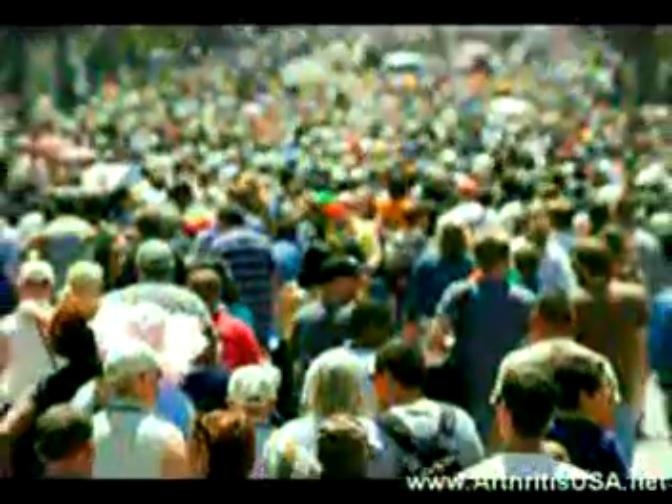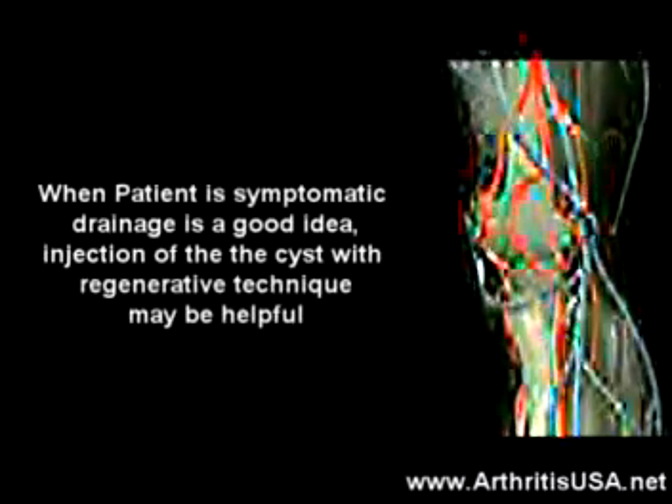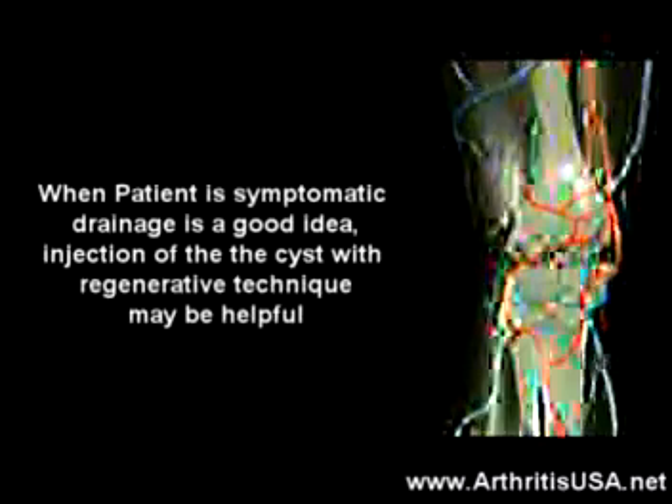Baker cysts are common — as many as one in five individuals with knee problems may develop one. They can usually persist for months to several years. Treatment of the Baker cyst is drainage, especially when the patient is symptomatic.